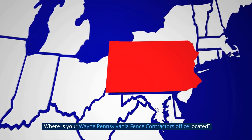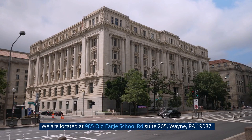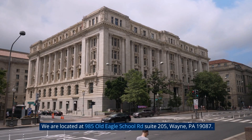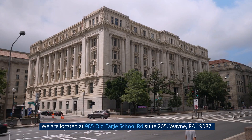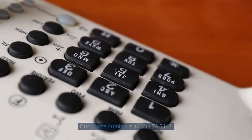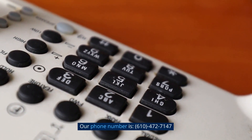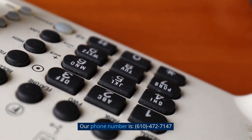Where is your Wayne, Pennsylvania fence contractor's office located? We are located at 985 Old Eagle School Road, Suite 205, Wayne, Pennsylvania 19087. Our phone number is 610-472-7147.